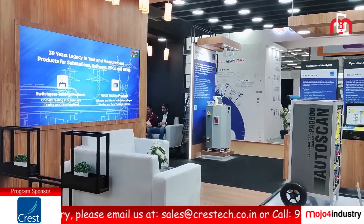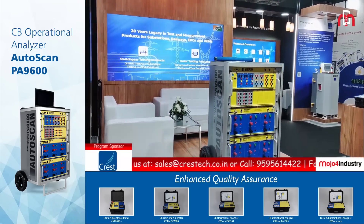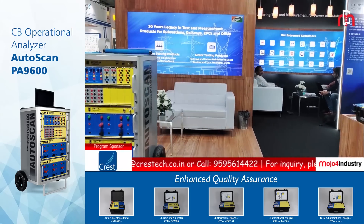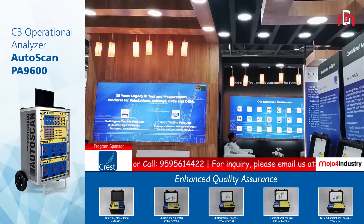Our company has in-house design and manufacturing facilities, and it has been a huge strong point for us in our journey as test and equipment manufacturers. Our company focuses on two product verticals: one is circuit breakers and one is motors.